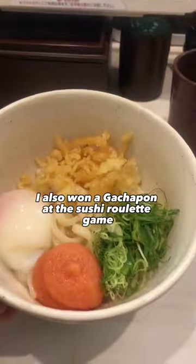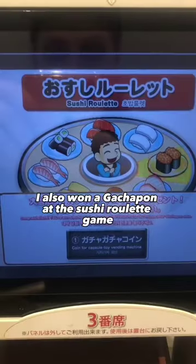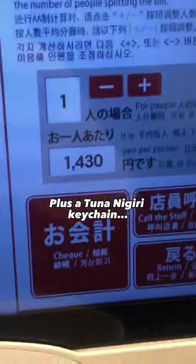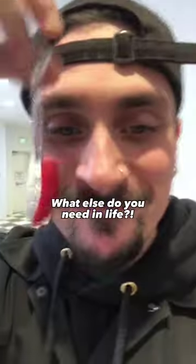I also won a gachapon at the sushi roulette game, which popped up on my screen. The total was about 1,500 yen, plus a tuna nigiri keychain. What else do you need in life?